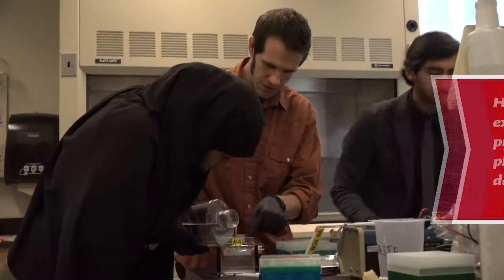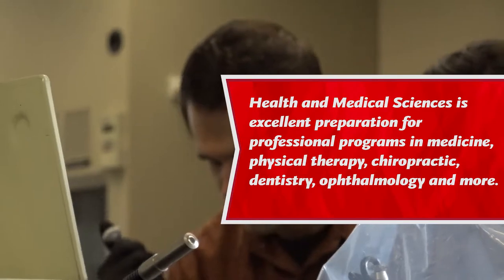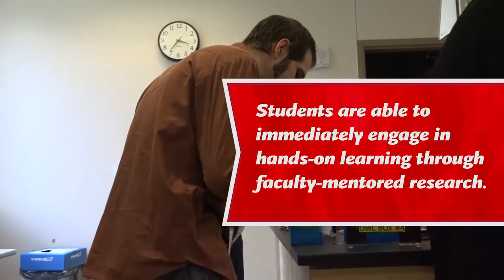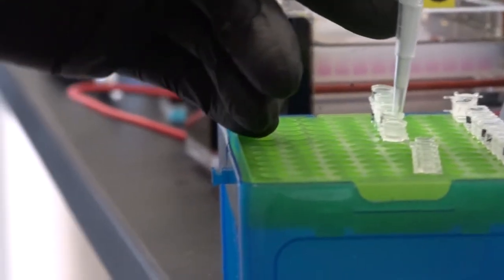We work really closely with professors in small lab classes, never bigger than 24 people. The student and the professor work side by side, so students are getting their hands dirty at the same time as the professor — getting that hands-on experience while doing research with the professor, not with a graduate student, not with a postdoctoral fellow, but with another professor.